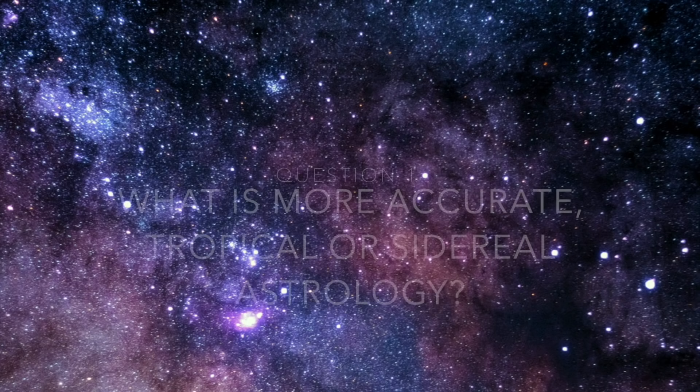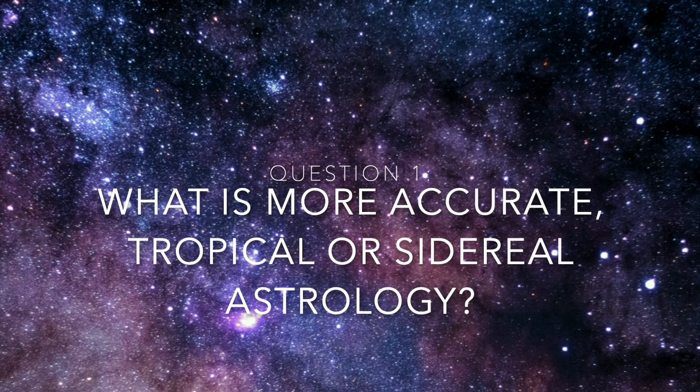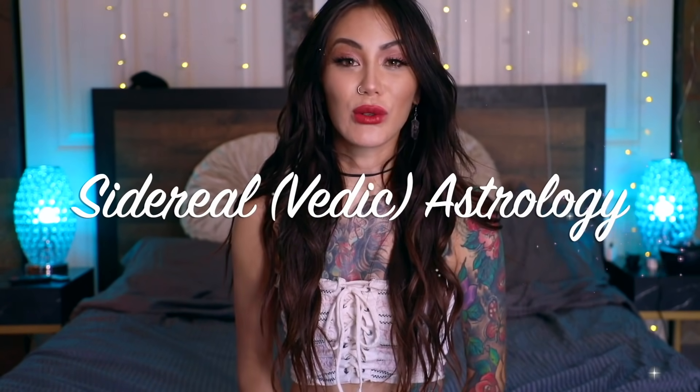Now let's get back to the video. Hey, what's up everyone — it's Star Girl the Practical Witch, welcome back to my channel. Through my research and spiritual journey I have had the revelation that sidereal astrology is the truth, because it's based on the fixed constellations in the sky.